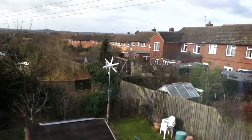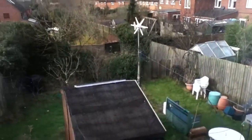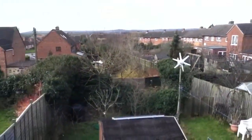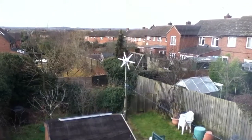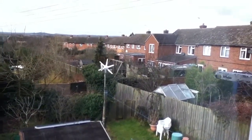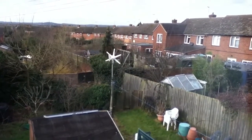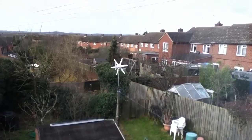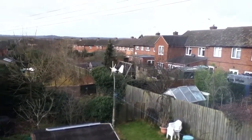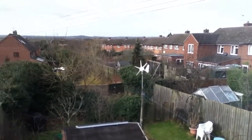At the moment it's not particularly windy - it gusts every now and again. I'm thinking that when the wind is much stronger and more consistent I should be getting very good power from the Rutland 913. As you can see, it spins very freely even in a gentle breeze.